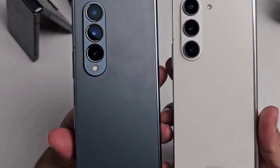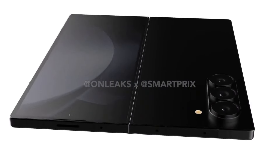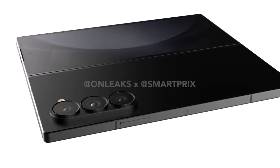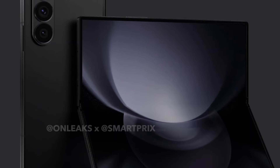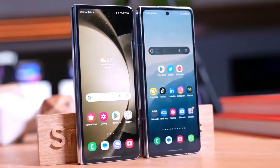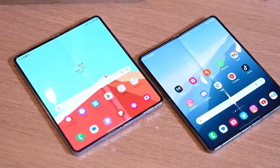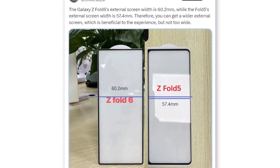While these unofficial renders are undoubtedly exciting, it's essential to approach them with a healthy dose of skepticism. Early CAD renders may not always accurately reflect the final product, so it's wise to take this information with a grain of salt and wait for official updates from Samsung. However, there's more evidence to support these design changes — a photo of a cover screen protector shared by Ice Universe suggests that the external display of the Galaxy Z Fold 6 will indeed have sharper corners and thinner bezels, further confirming this new design direction.